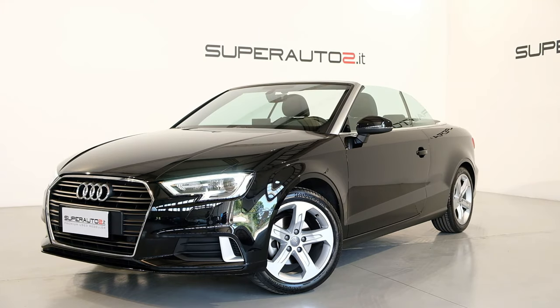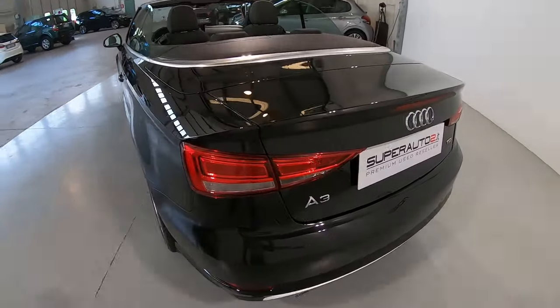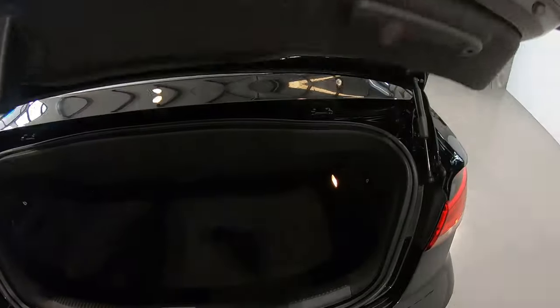La capote in tela compie l'operazione di apertura o chiusura in soli 15 secondi e si può aprire elettricamente anche in movimento fino a 50 km orari senza dover sostare.